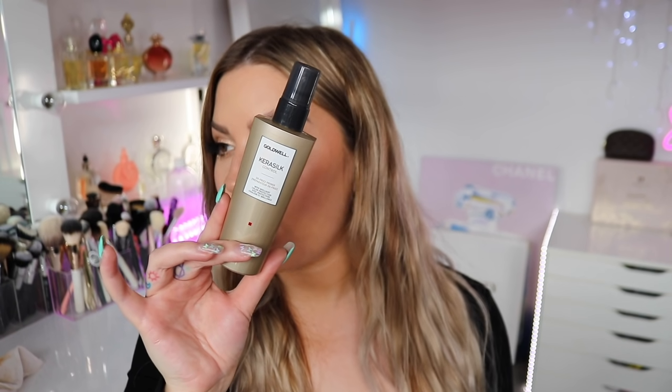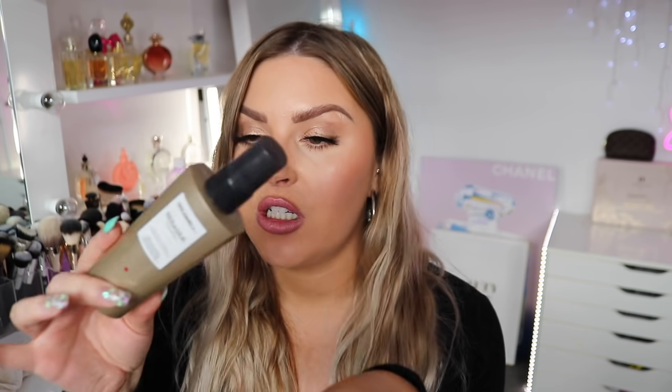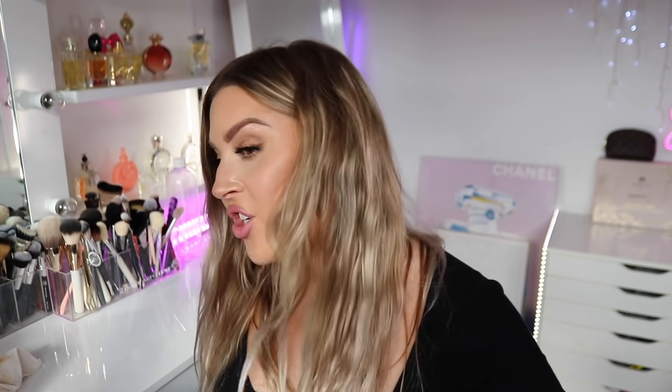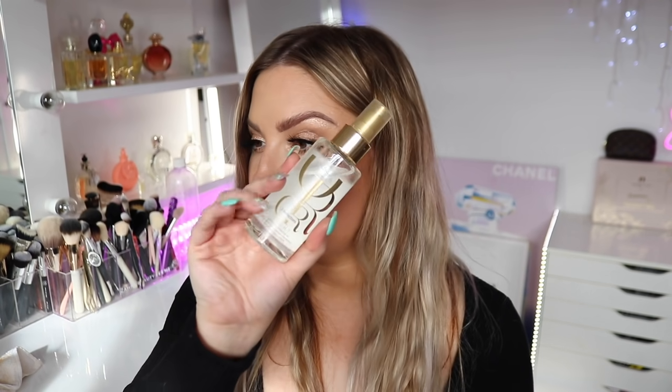Last but not least for hair, I just finished the Goldwell KeraSilk Control Defrizz Primer — it's basically just a leave-in conditioner you chuck in when your hair is damp before you dry it. I love this brand. I've actually tried their shampoo and conditioner in little sample sizes and it's really good. I definitely repurchase this again and I get it from my hairdresser. The one I'm using right now in my hair is a luminous reflective oil by Wella, also from a hairdresser.